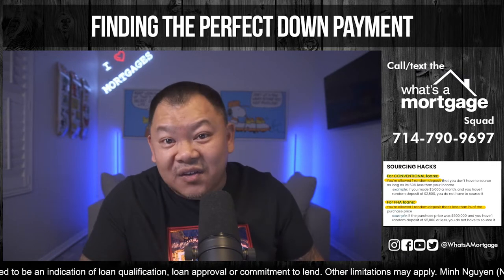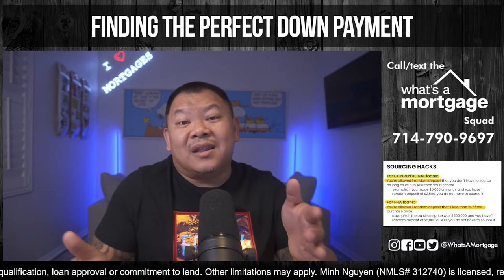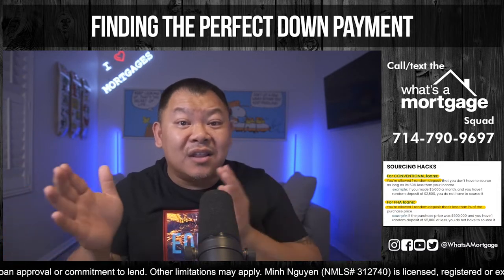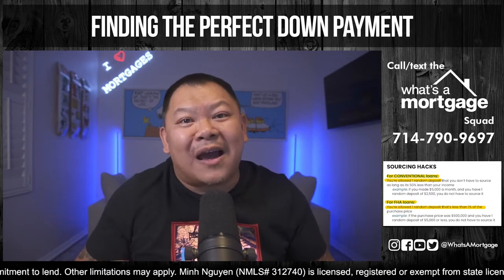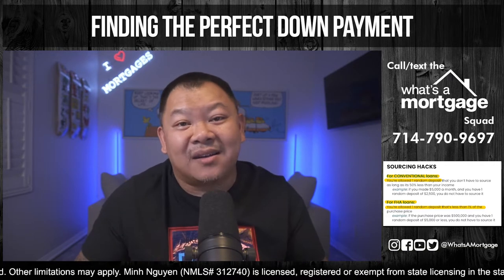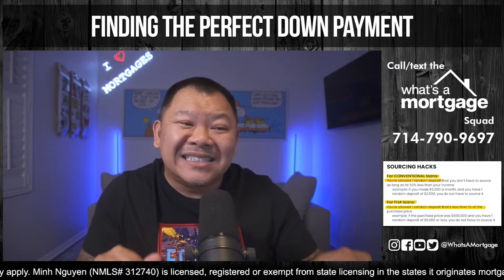A lot of you might be getting a loan that sells to another investor, and those investors might have an overlay where they'll make you source it. But if you sell to Fannie Direct or Ginnie Direct, that one-time 50% or 1% won't require sourcing. If you have something funky, ask your lender: do you sell to Fannie Direct or Ginnie Direct? Make sure the last two months before you go into escrow all your money has been deposited, and make sure your name is on the account — not just as a signer.